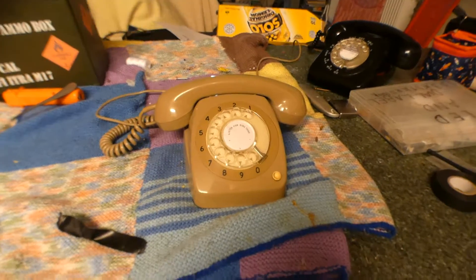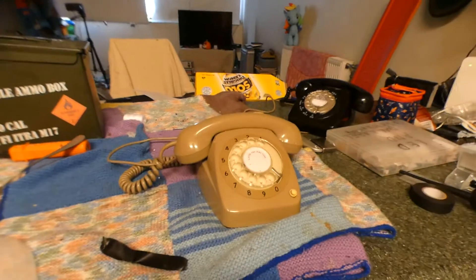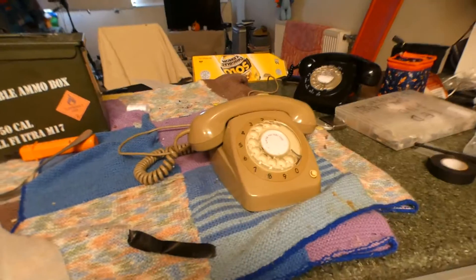Hi, this is Chris from 2000 Telephone Channel, showing my new phone. It's a 1968, 54-year-old telephone.